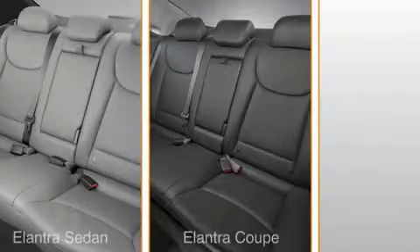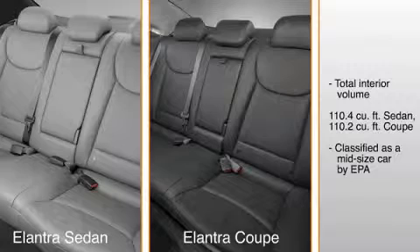The Elantra's cabin provides exceptional roominess for three passengers in the rear seat. The Elantra offers class-above total interior volume of 110.4 cubic feet for the sedan and 110.2 cubic feet for the coupe, making it a mid-sized car according to the EPA, or Environmental Protection Agency.